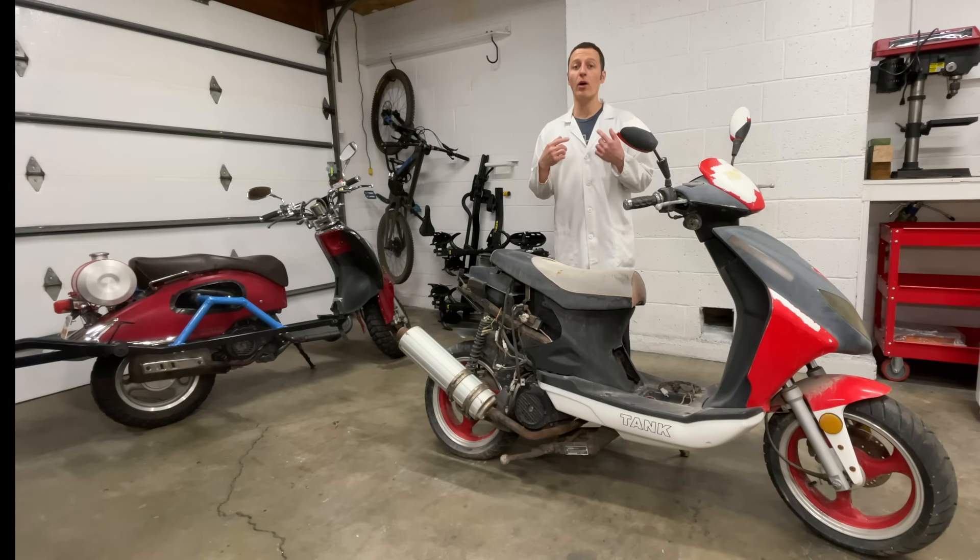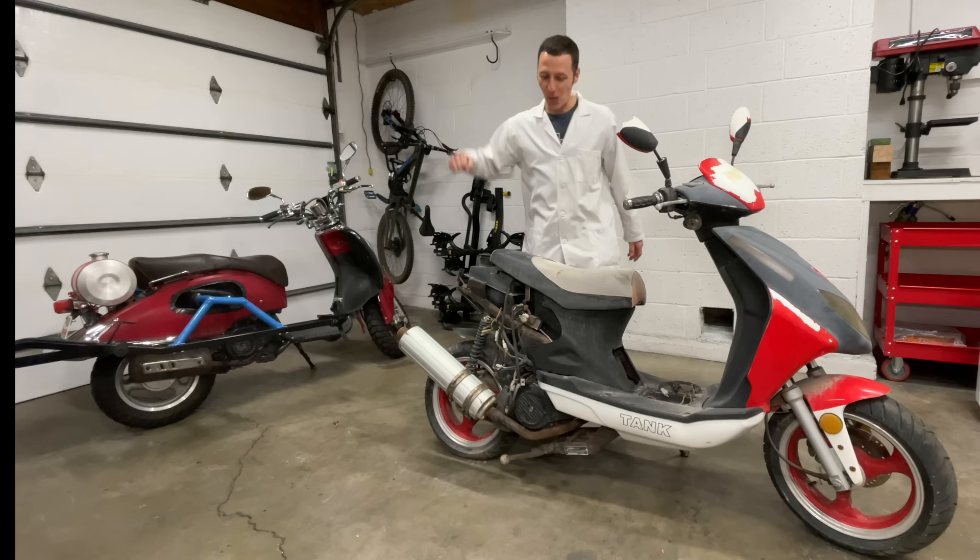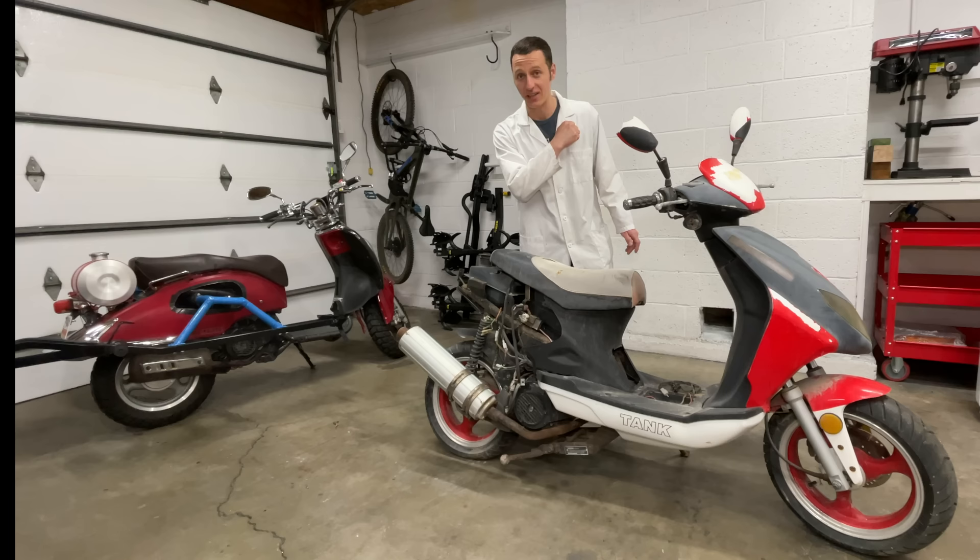Hey everyone, I'm Paul, and I just bought the cheapest Chinese scooter I could find. It was $40. What a deal! Well, not really. $40 was not a good deal.